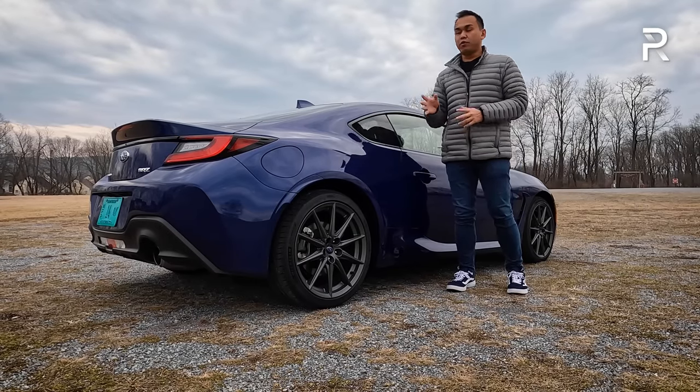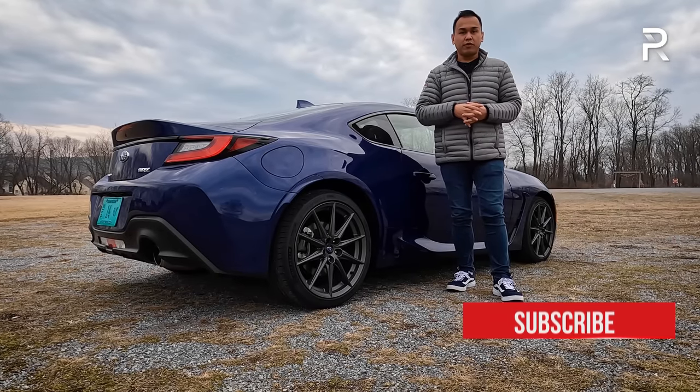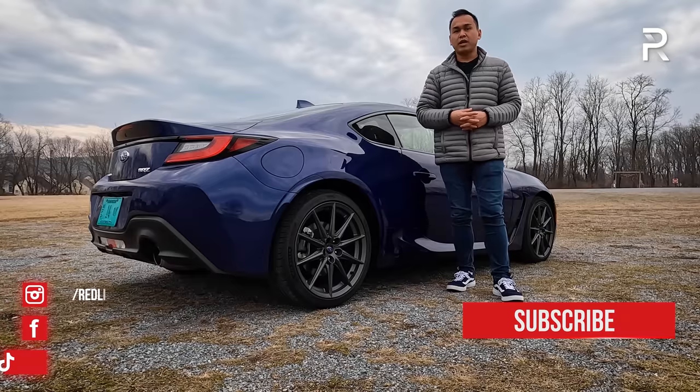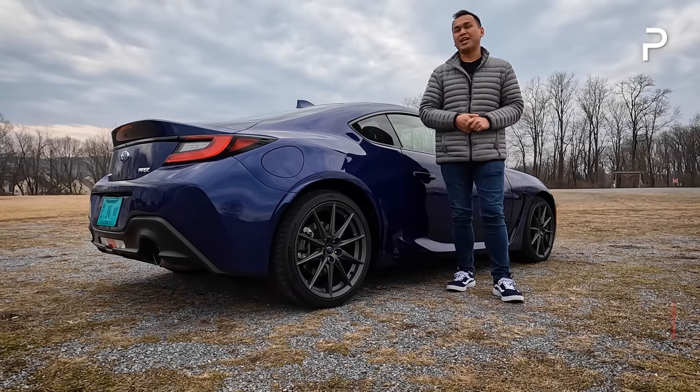I hope you guys have enjoyed my full overview on the brand new 2022 Subaru BRZ Limited. If you're looking to see the latest cars I'm testing, follow me on Instagram at redline_reviews, like us on Facebook, and please keep subscribing to the Redline Reviews YouTube channel for all the latest reviews. Thank you so much for watching — I'll catch you all in the next video.